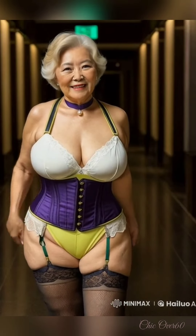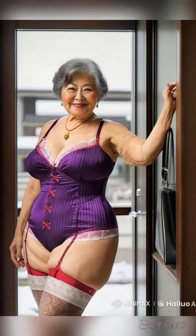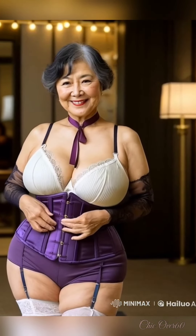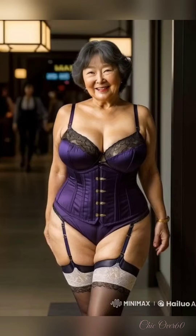Welcome back to Chic Over 60. Age is just a number, and today we're embracing the beauty of effortless style with basic pieces. As we age, our style can evolve, but simplicity and elegance never go out of fashion. Today, I'll show you how to create chic, timeless looks using just a few key items that can work for any occasion.